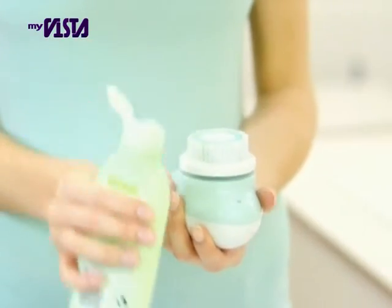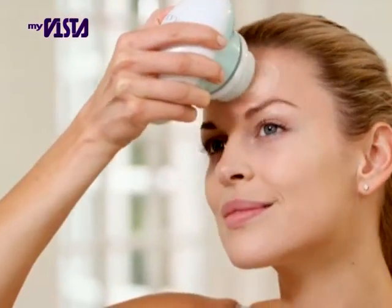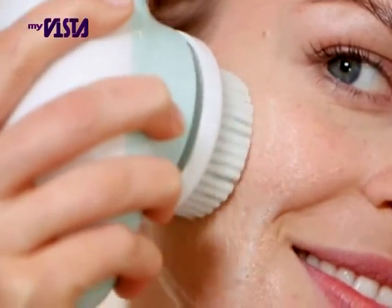Simply place a small amount of your favorite cleanser onto the rejuvenating or sensitive head. Massage over your forehead, T-zone, chin, cheeks and neck, allowing the brush more time on particular problem areas before gently patting dry with a towel.